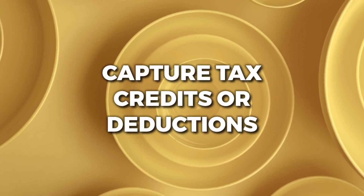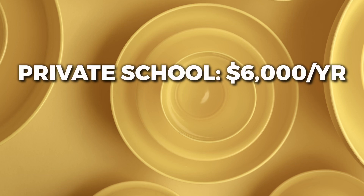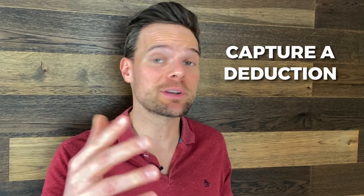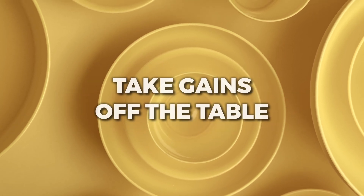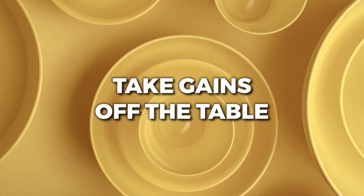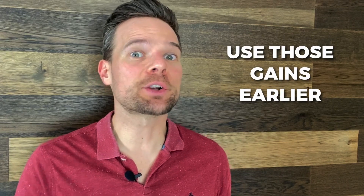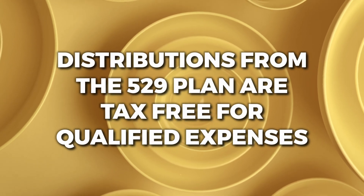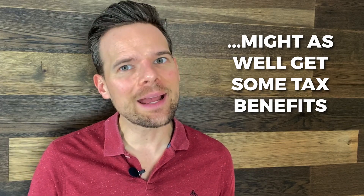Number two: capture tax credits or deductions. Parents who already plan to pay for private school should consider contributing to the 529 plan just to capture the benefits. If your child's private school costs $6,000 per year, run the money through the 529 plan before you pay the tuition — that way you'll capture a deduction, or even a credit, based on contributions for an expense you were paying anyway. This only works if you're in a state that offers a tax deduction for 529 plan contributions. The third reason to consider using a 529 plan for primary or secondary tuition is to take gains off the table. If your 529 account has experienced some nice gains, you might want to use those gains earlier rather than later and save any remaining funds in cash. Distributions from the 529 plan are tax-free when used for qualified expenses, so if you're incurring private schooling expenses, you may as well use the funds from the 529 account.